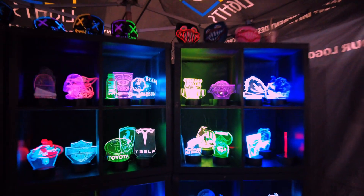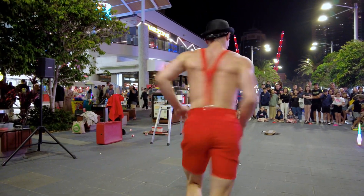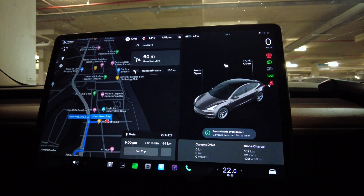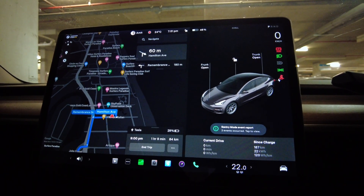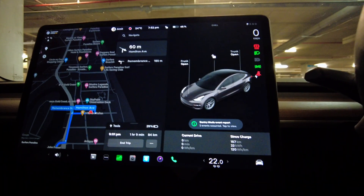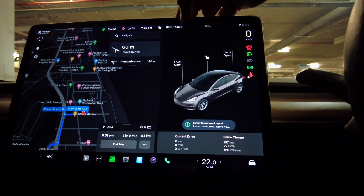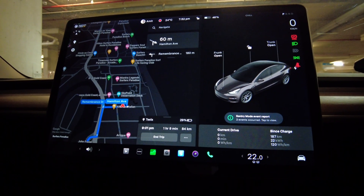I'm visiting the Gold Coast today, and we thought we'd test how regeneration works going uphill and downhill. Let's reset the trip. I've put in the destination — the Tesla store — which is 84 kilometers away. Tesla's prediction is we should reach there at 29% battery. Currently the car shows 189 kilometers range at 46%, and it's predicted to arrive at 29%, so let's see if we can make it.